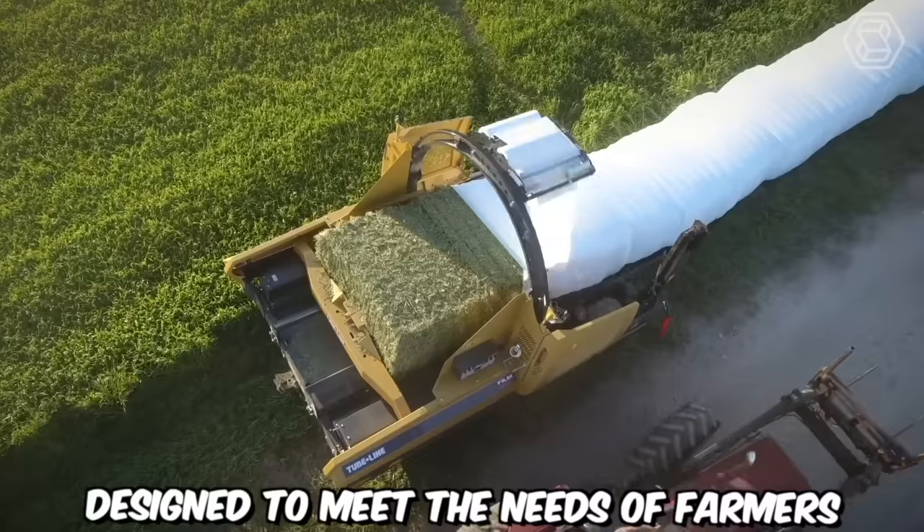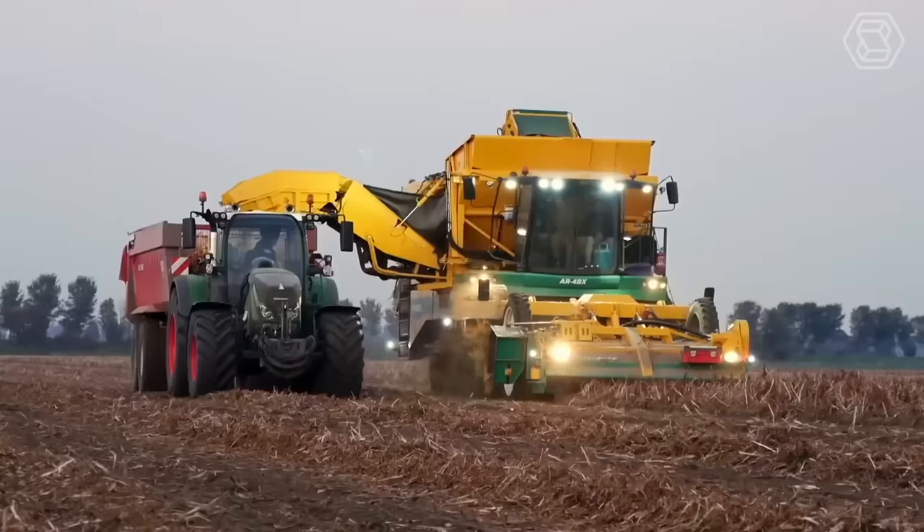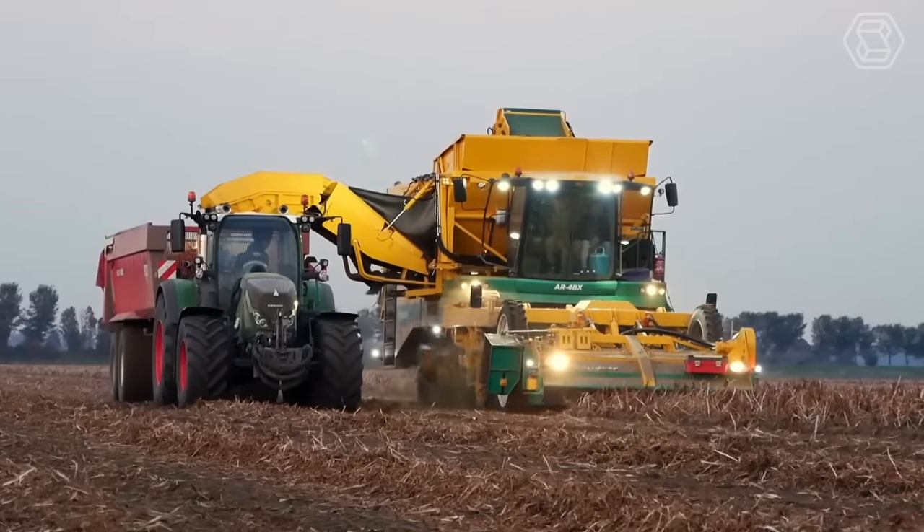Good day farming enthusiasts. Join us on Smart Tech as we explore the world of modern agricultural machines and how they're revolutionizing the farming industry.